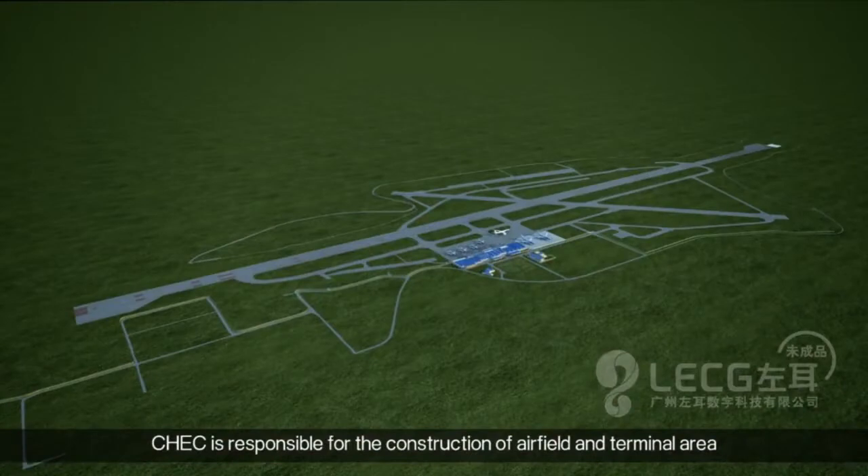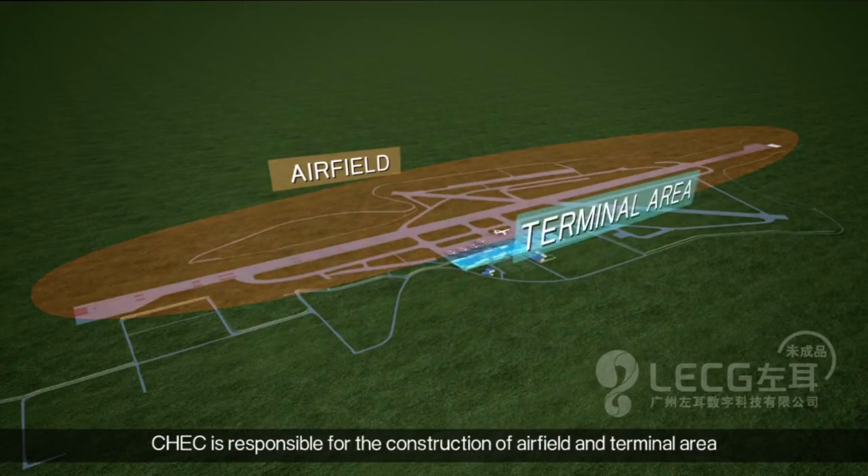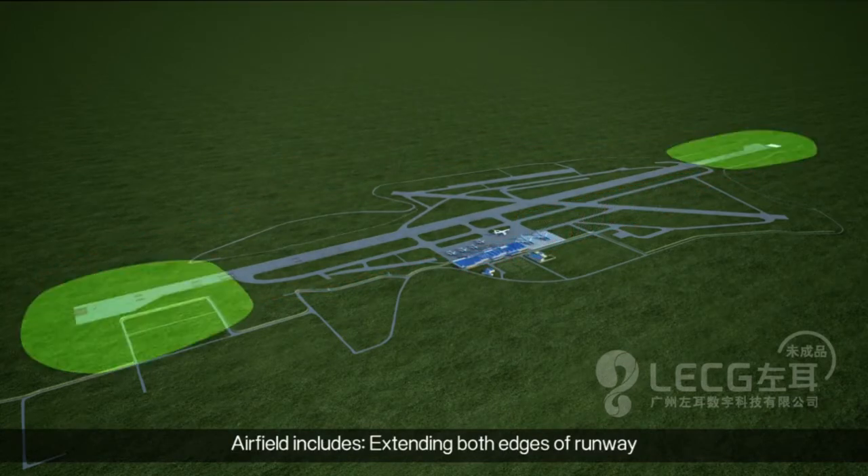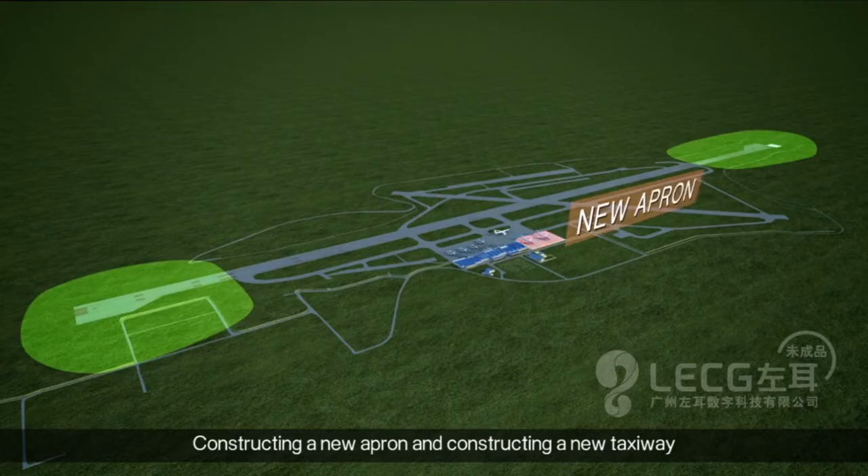China Harbor Engineering Company is responsible for the extension of the airfield, construction of a new terminal area, extending both edges of the runway, constructing a new apron, and constructing a new taxiway.